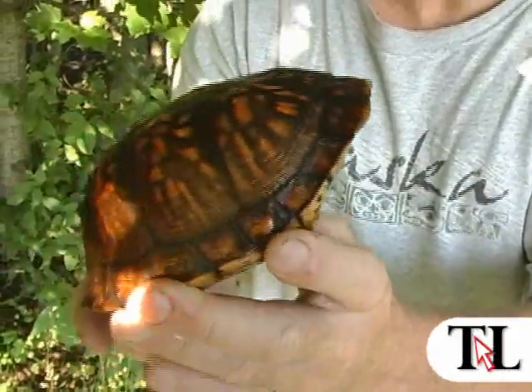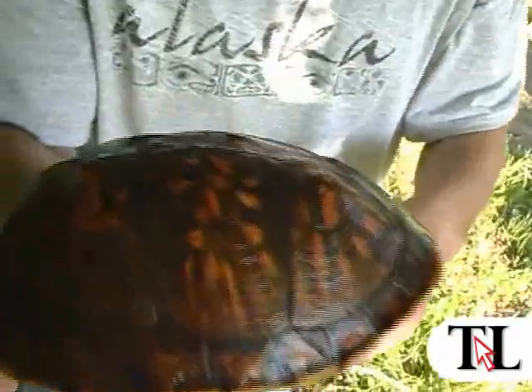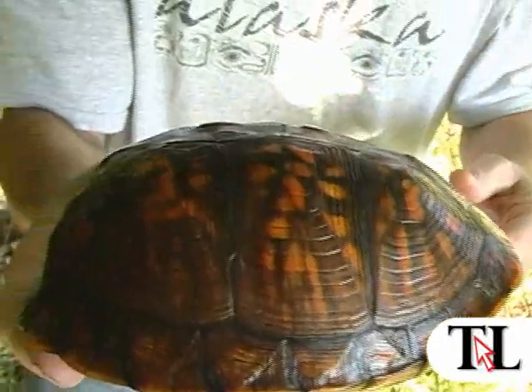These are very uncommon in Luzerne County and Wyoming County. We're kind of at the northern part of their range in Pennsylvania, and they're a species of special concern.